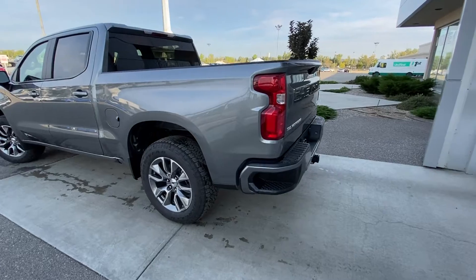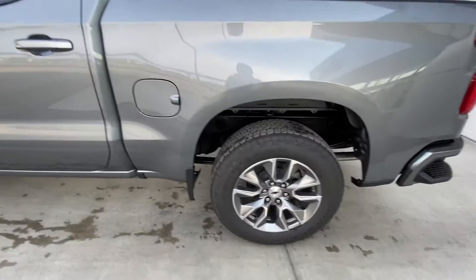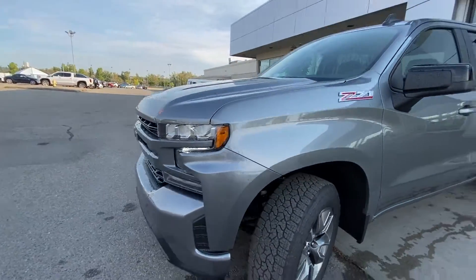Taking a quick look at the exterior of the Silverado, we have the 20-inch wheel and tire package with Goodyear Wrangler Trailrunner AT tires on beautiful 20-inch alloy wheels. Color-matched door handles with keyless entry on the front driver's door, and Z71 branding on the front fender.